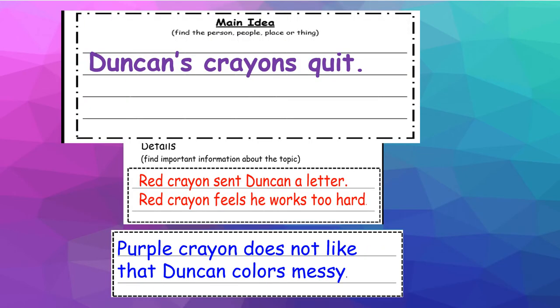So this is what we have so far. We have the main idea — the person, or the people, the place, or the thing that the book is mostly about. The title told us that Duncan's crayons quit, so I put that as my main idea. And why did they quit? Yesterday's lesson was Red Crayon sent Duncan a letter — Red Crayon feels he works too hard, and that tells me why Red Crayon quit. Purple Crayon does not like that Duncan colors messy, so that tells me why Purple Crayon would quit.